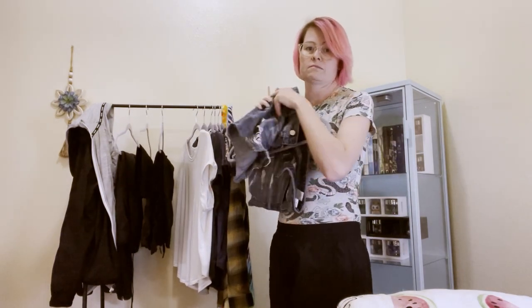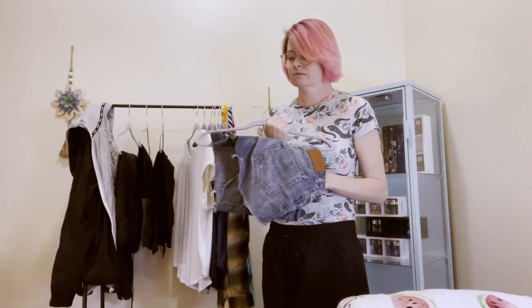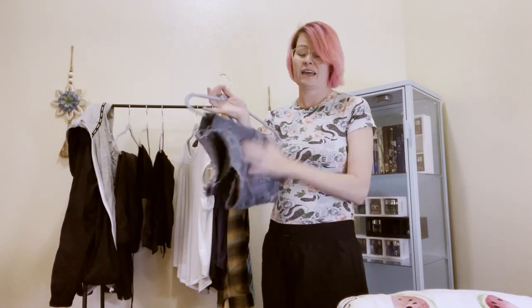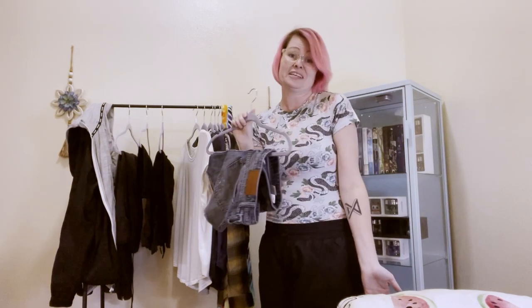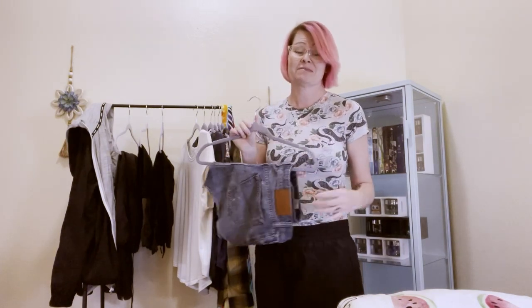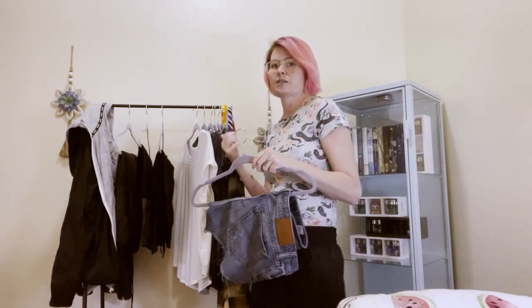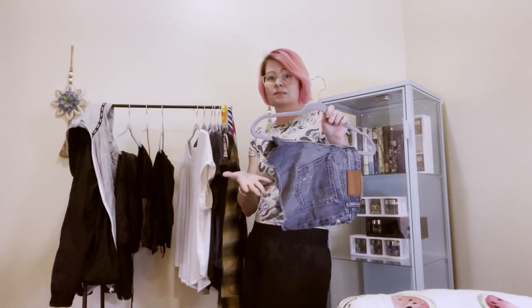Shorts — just a pair of torn up old denim shorts. I wear these all the time. These are my favorite shorts. They're very comfortable, they fit me very well, they don't show too much, and they go with all my shirts.